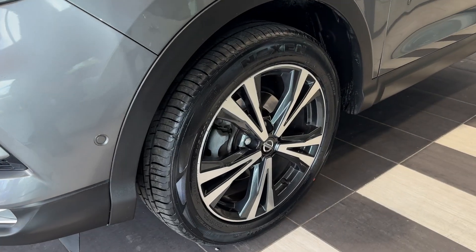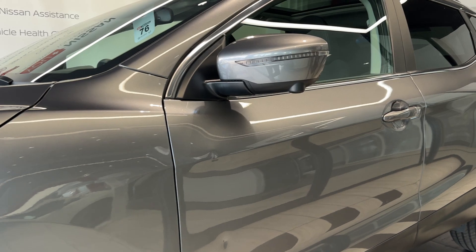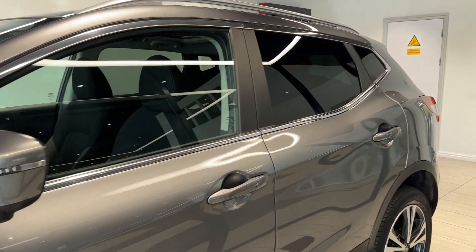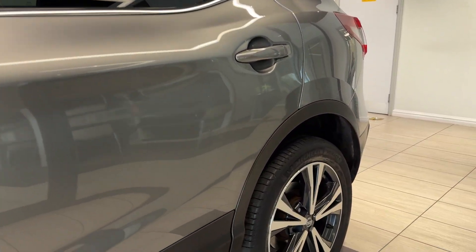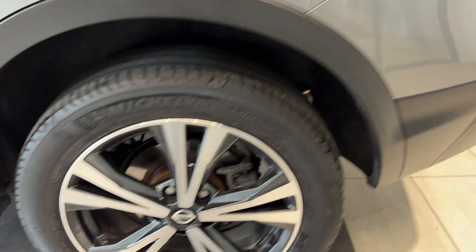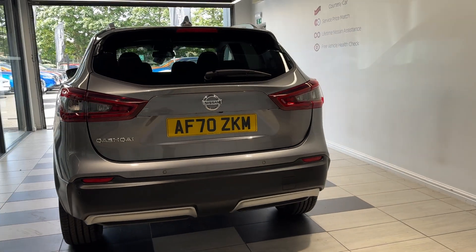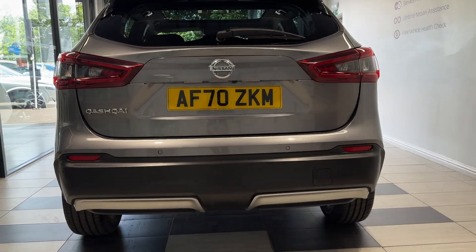Coming down to the passenger side front wheel. This car comes with 360 degree cameras. We have privacy glass. Now down to the rear wheel. Coming around to the back, we have rear parking sensors and a reversing camera.